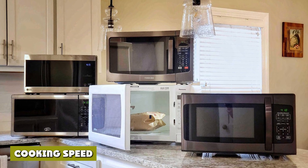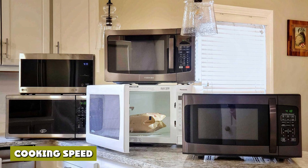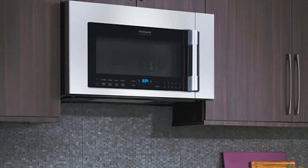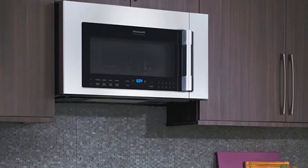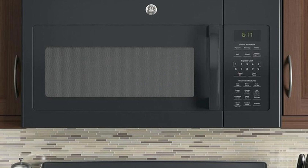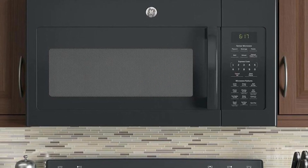Unless you choose a unit with additional features beyond standard cooking power, neither type of microwave will cook faster than the other. That said, most range models offer greater closed-door depths over countertop models, so while a range microwave won't make faster meals, it may allow larger portions of your favorite foods in a single session.